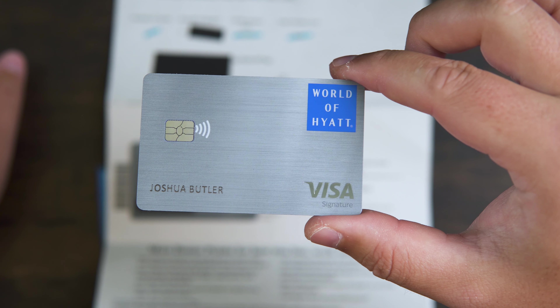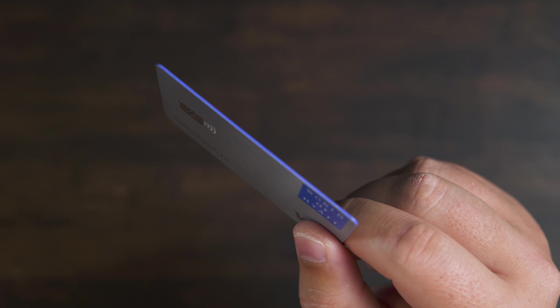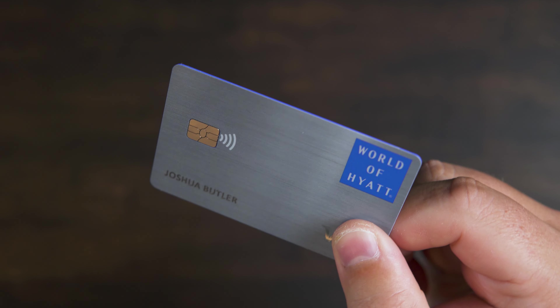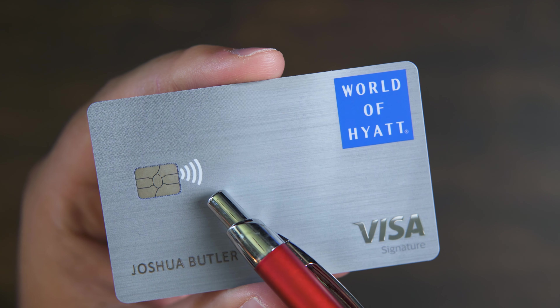Two World of Hyatt cards side by side. By the way, if you haven't caught the Watch Me Apply video, I'm actually the authorized user on this card since my application got denied. It's a nice, minimalistic, sophisticated design — a brushed silver card with the blue and white World of Hyatt logo on the top right. The outside edge of the card is the same blue color as the World of Hyatt logo, which is a nice touch. This card is a Visa Signature, indicated on the bottom right, and we have the EMV chip and contactless payment indicator on the left-hand side.